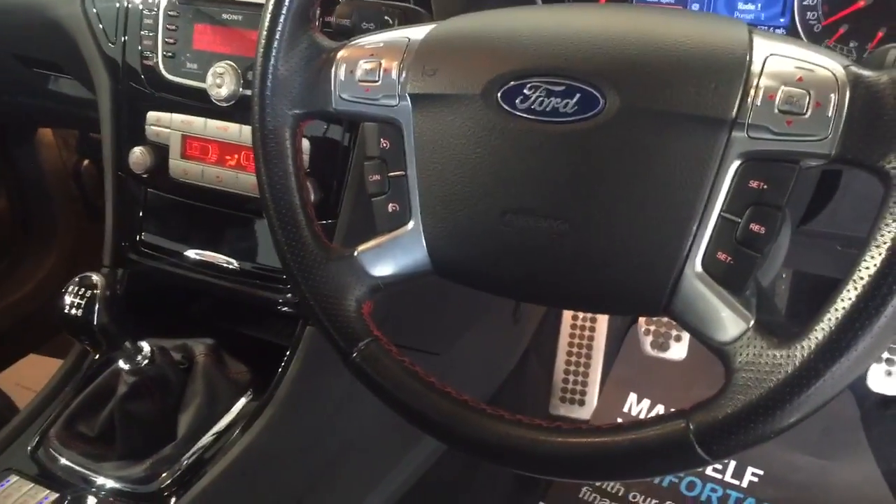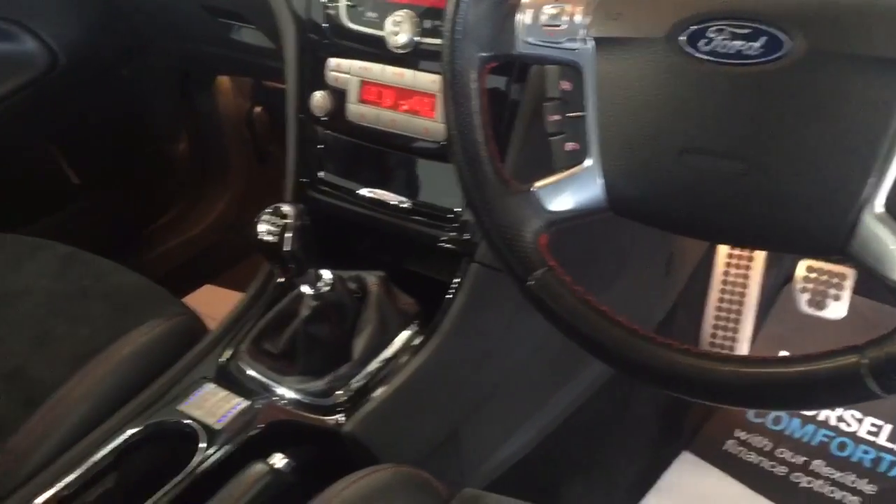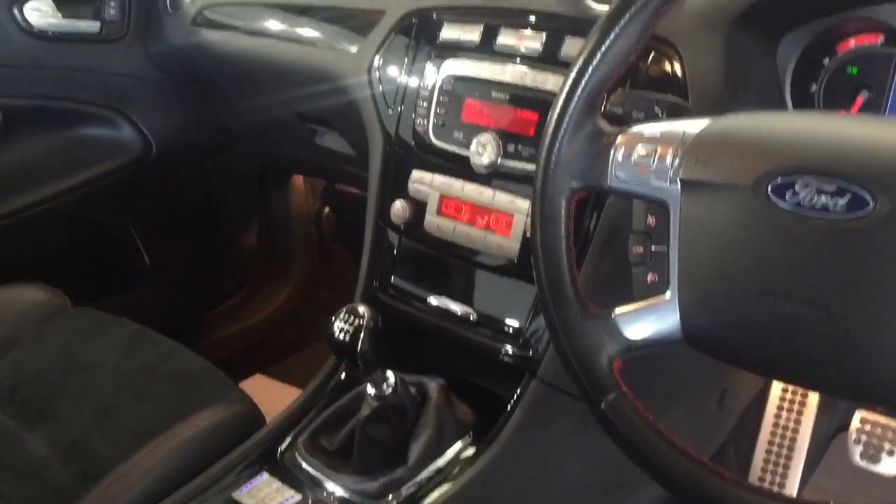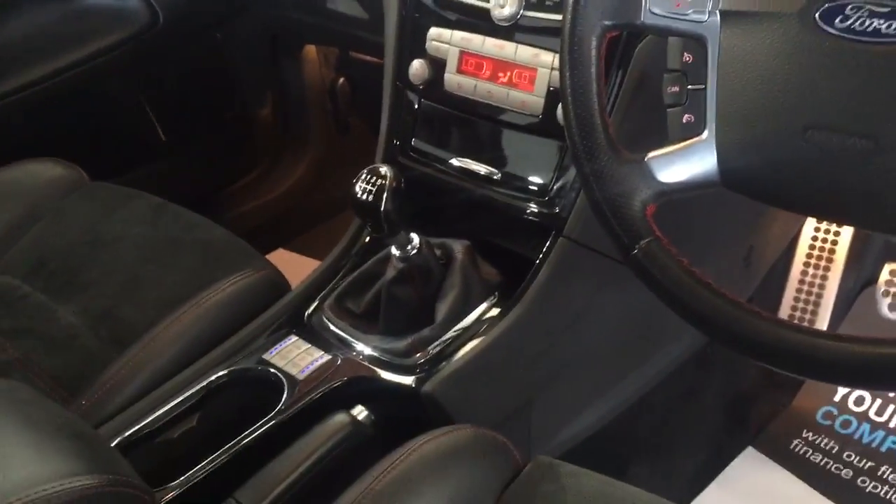We've got cruise control, Sony radio, dual zone climate control, front heated windscreen, automatic dimming rear-view mirror, and a six-speed gearbox.